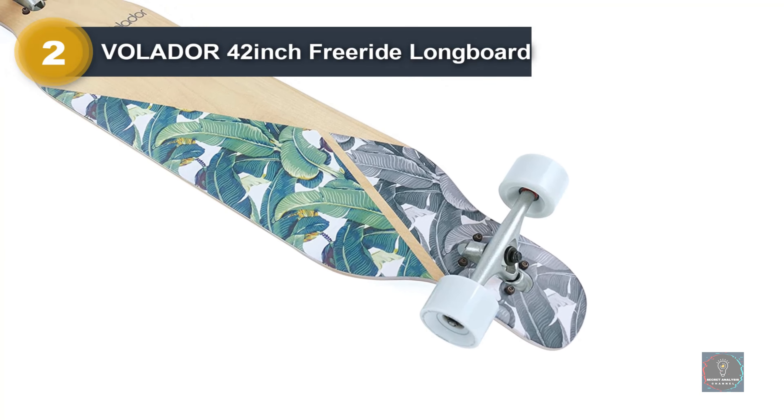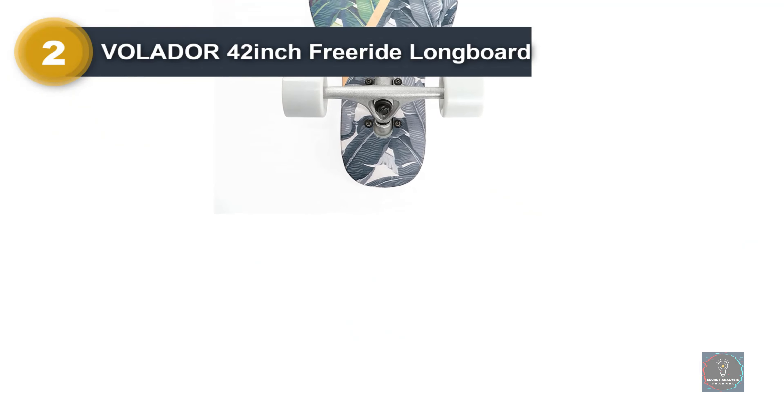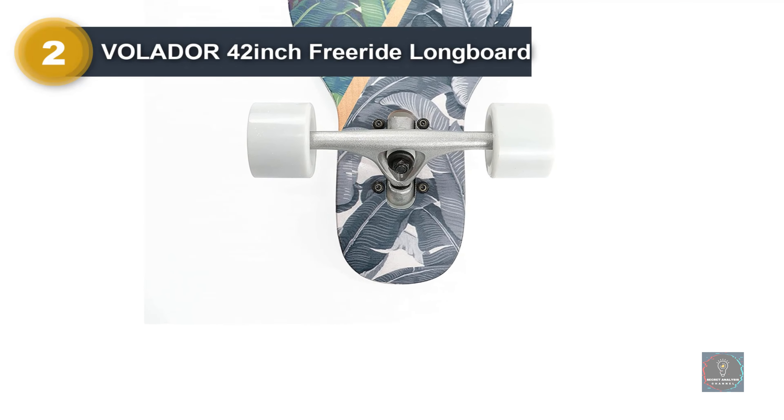The pretty design doesn't mean the board can't take a knock — far from the truth. Sporting genuine aluminum alloy trucks, solid maple, and chrome steel bearings, you don't need to worry about crashes, collisions, and falls. Even if you take a hit, it's unlikely the board will.